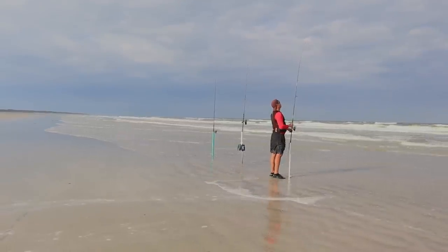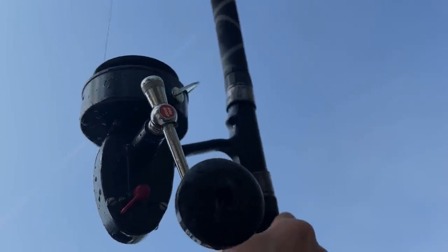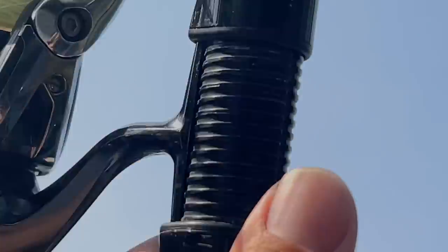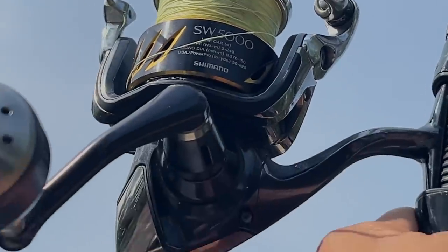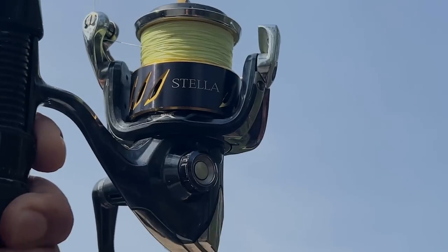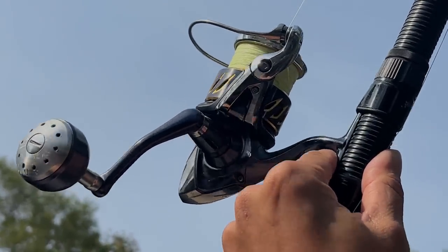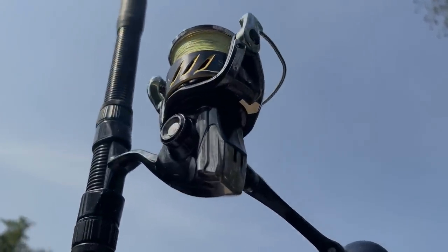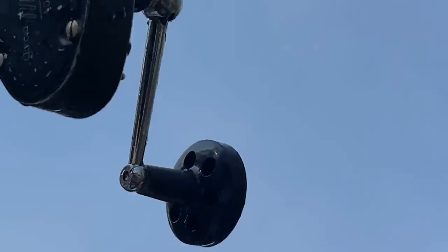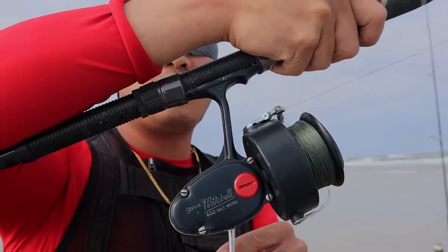Let's talk about drag systems on both reels. What's a drag system? The drag setting on any fishing reel regulates the tension or force required to take line off the spool. Tightening the drag makes it harder for fish to fight and take line; a looser drag makes it easier. The drag system allows you to fight a fish without snapping your line. In my opinion, the Shimano Stella has the best drag system ever — very smooth, never locks up. With the Mitchell Garcia, the drag is not very smooth — it's clunky, inconsistent, and on a big fish run you have a higher chance of losing the fish.